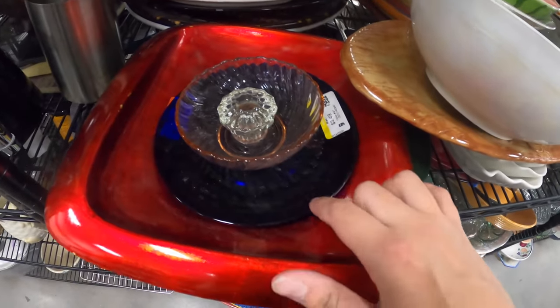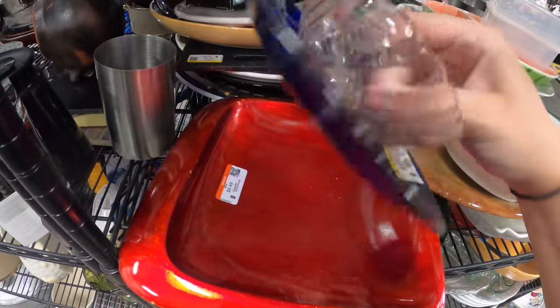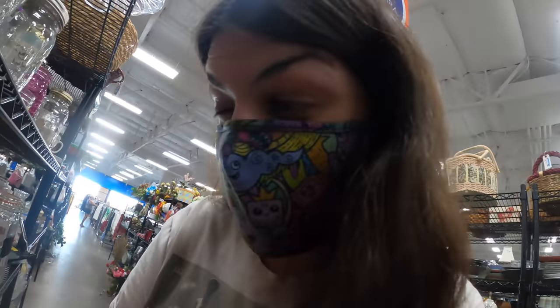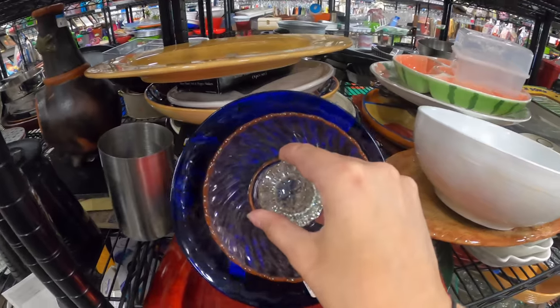Here's a peculiar DIY — a dish with another dish glued to it, with a doorknob in the middle. Is it supposed to be a wall hanging? It's all off-center too — it's going to be hard to see on camera, but it is.